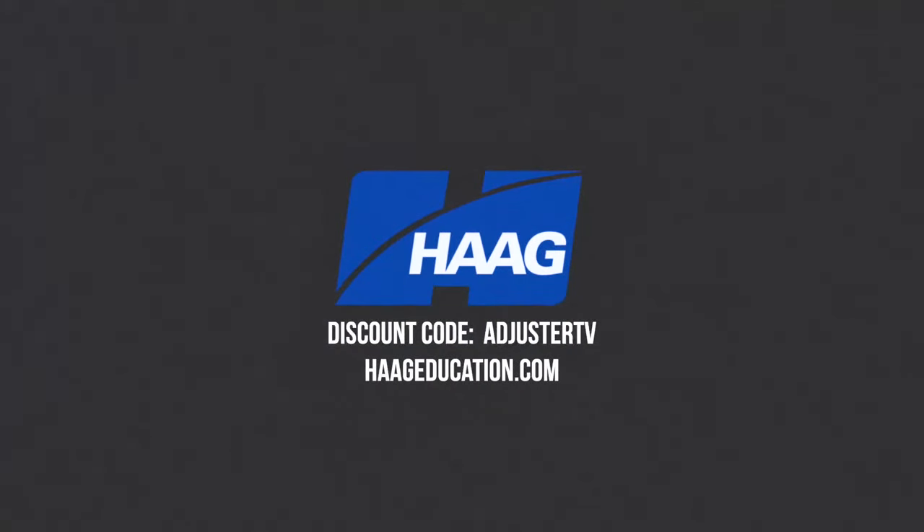This video is sponsored by Hague Education. Use code AdjusterTV to get a 15% discount on damage assessment, CE training, industry certifications, books, and tools at HagueEducation.com.